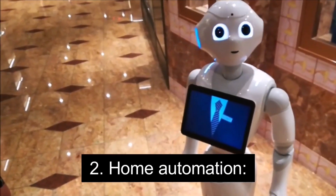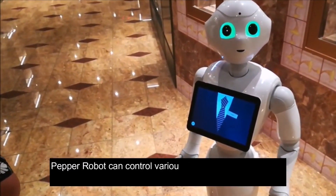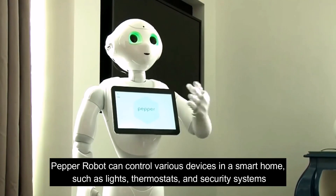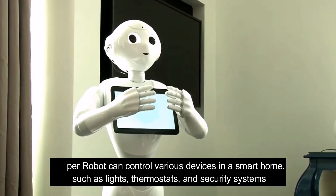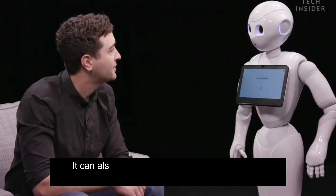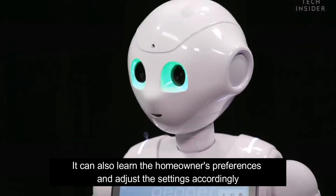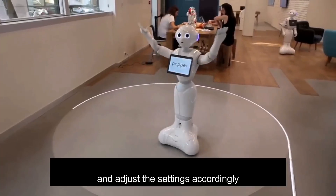Number 2: Home Automation. Pepper robot can control various devices in a smart home such as lights, thermostats and security systems. It can also learn the homeowner's preferences and adjust the settings accordingly.